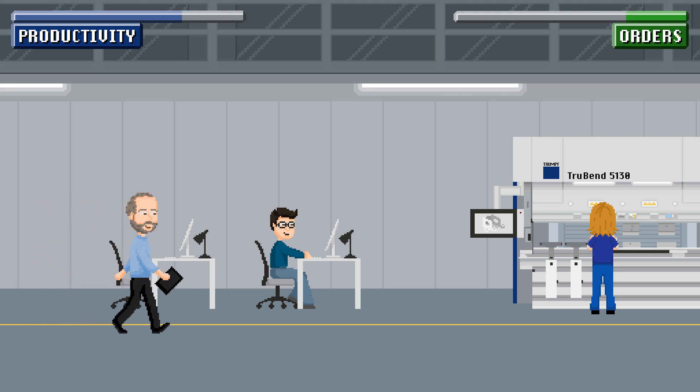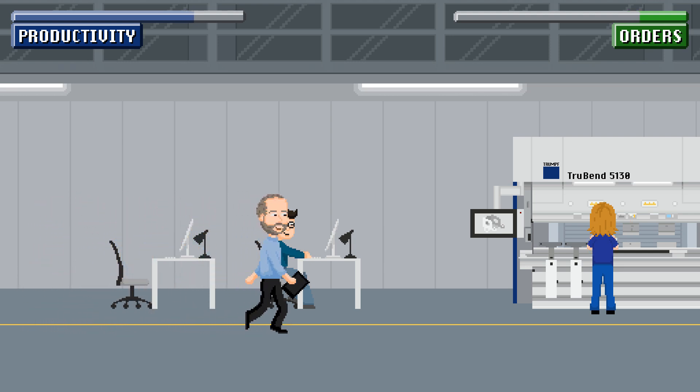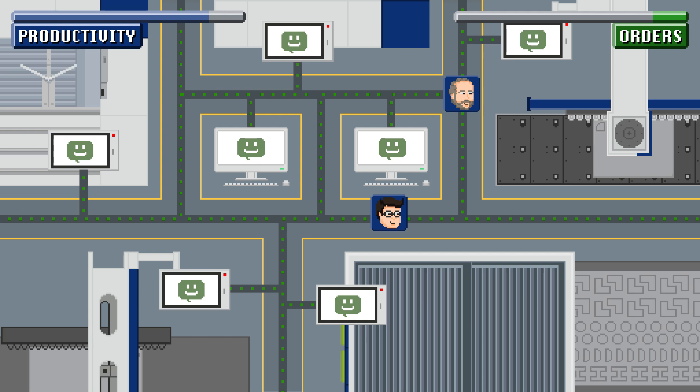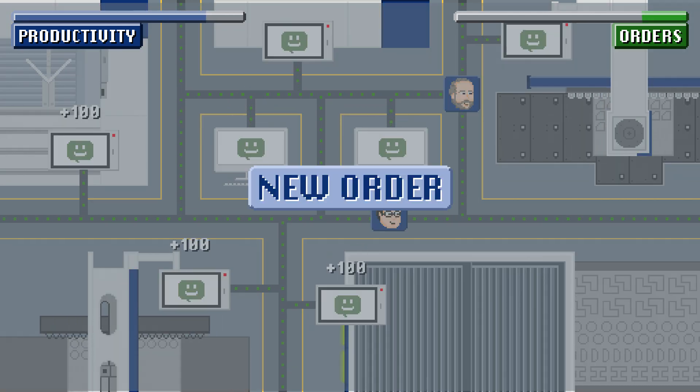It's a normal day at work for our production manager. The team is happily programming, cutting and bending parts, working on orders. How nice!